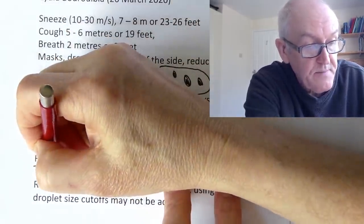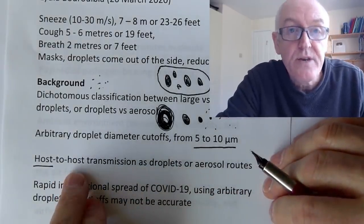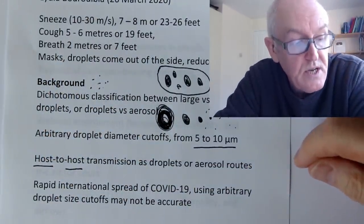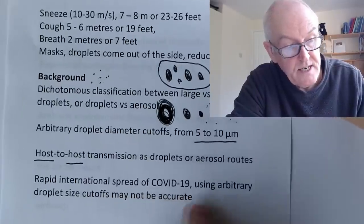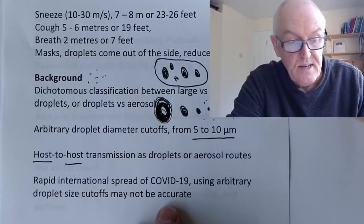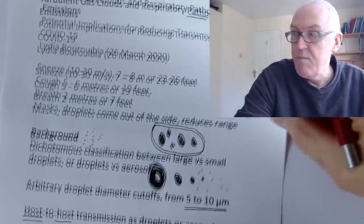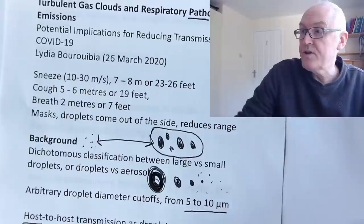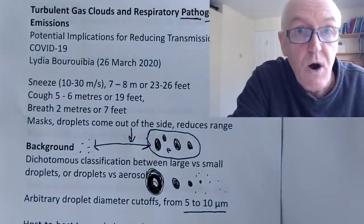This means host-to-host transmission as both droplets and aerosols. The host is one person who has the virus; that can spread to another non-infected person — a potential host. So we're talking about person-to-person, host-to-host transmission. The rapid international spread of COVID-19 using arbitrary droplet size cutoffs may not have been accurately characterized. COVID-19 has characteristics of both modalities of transmission.